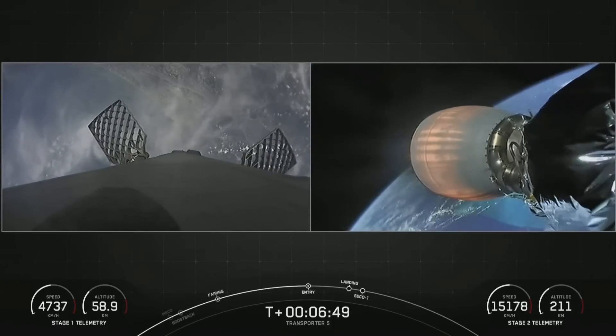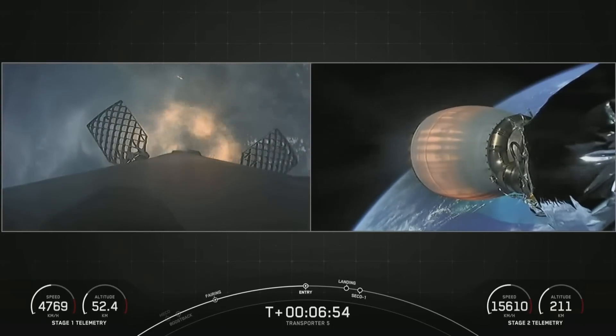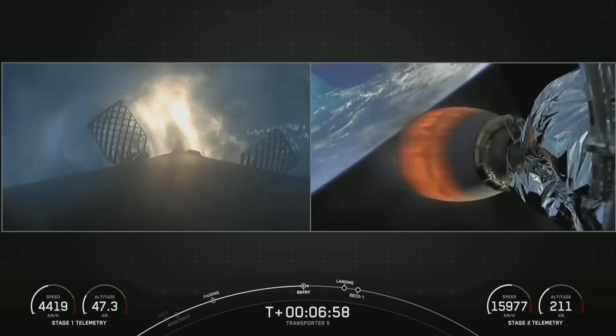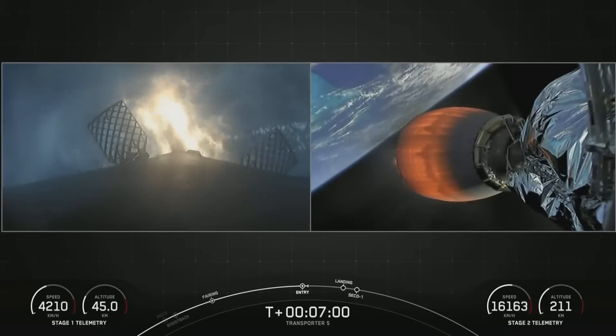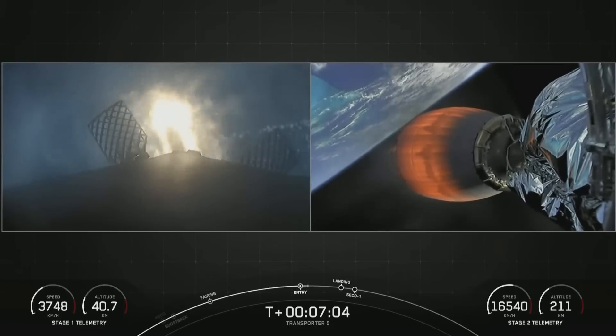Stage 1, Entry Burn Startup. The entry burn has begun — you can see that on the left-hand side of your screen. This is the second of two maneuvers performed by the first stage today for its return to LZ1.